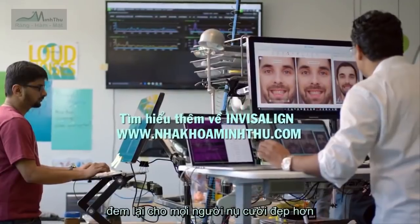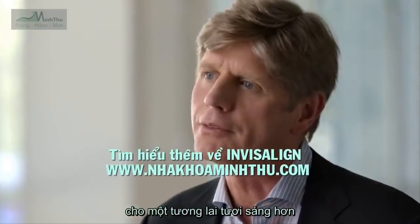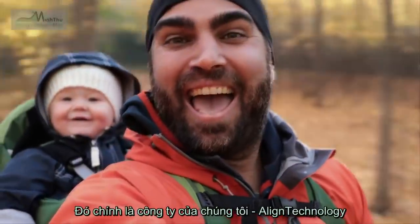What drives employees at Align is the opportunity to give patients a better future with a better smile. That's the foundation of what we do.